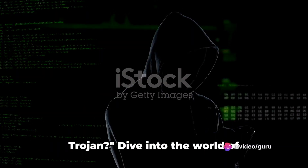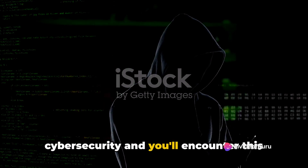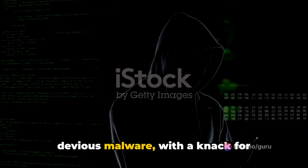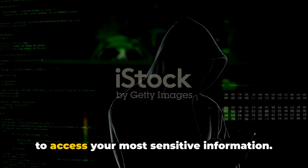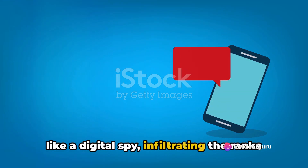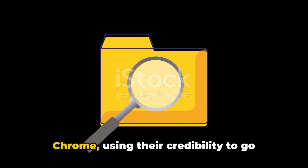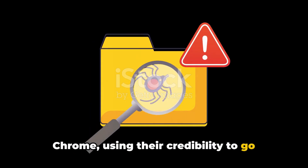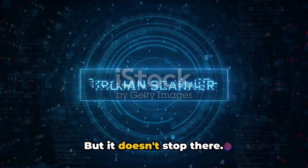Have you ever heard about the Chameleon Trojan? Dive into the world of cybersecurity and you'll encounter this devious malware with a knack for disabling biometric authentication methods to access your most sensitive information. The Chameleon Trojan is like a digital spy infiltrating the ranks of legitimate Android applications. It's fond of big names like Google Chrome, using their credibility to go incognito, effectively avoiding immediate detection.